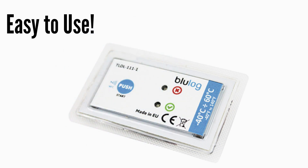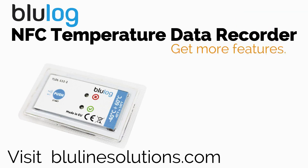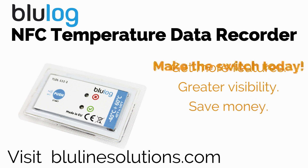Best of all is the price. All these features in a small, easy to use product for as low as $12 in quantities. Isn't it time you get more out of your temperature data recorder? Get more transit time, temperature range, and performance for a very affordable low price. Take a look at BlueLog NFC today!